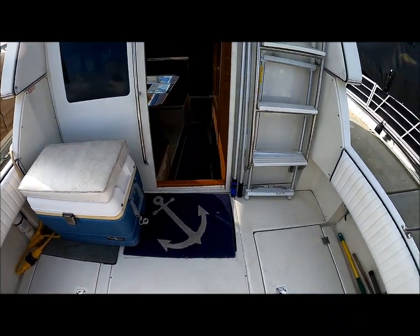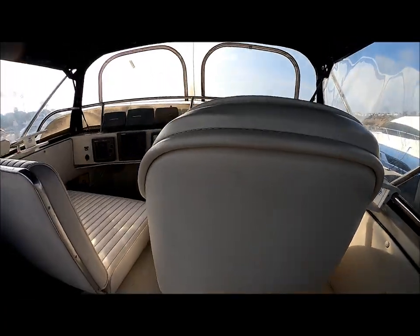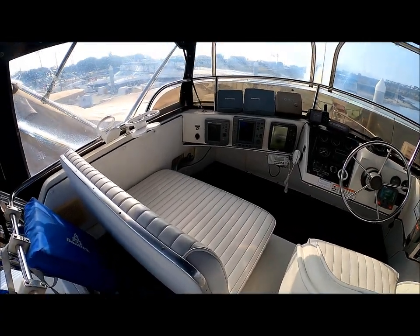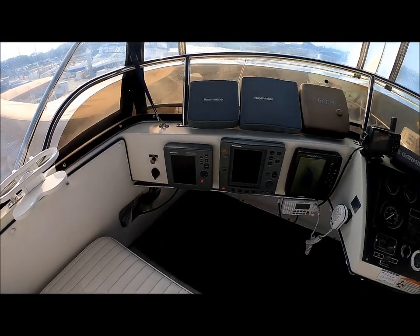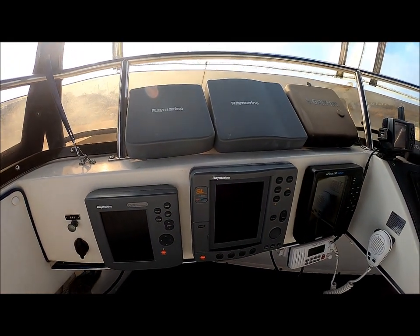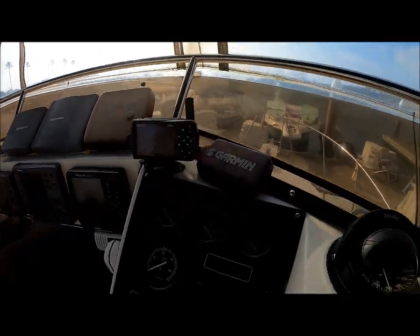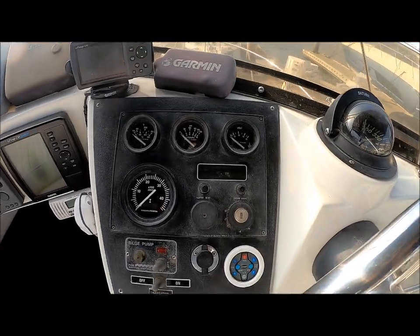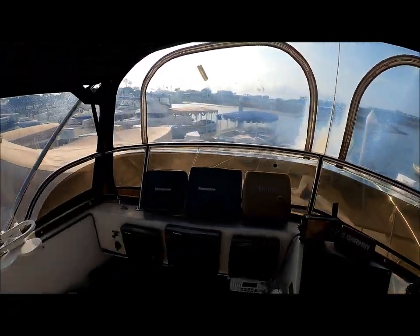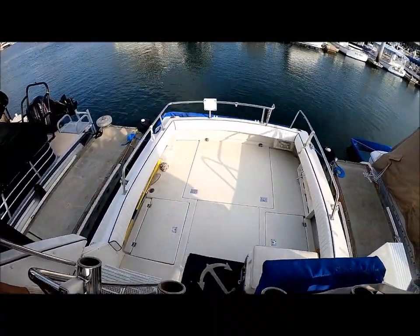From here, let's head up to the bridge — nice and easily accessible up the ladder. That gives us our forward view right there. The seating configuration up here is a bucket seat and a double-wide companion seat. This boat is loaded with electronics: we have our Raymarine fish finder DS-600, SLC radar, GPS-238 sounder, and another GPS-478 right there. All of our operational engine gauges, stereo control, and autopilot. Circling around, we see we have additional rocket launchers and an overview of the cockpit.